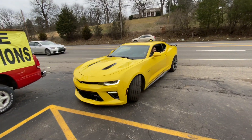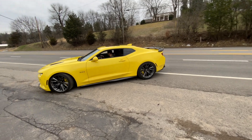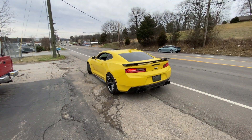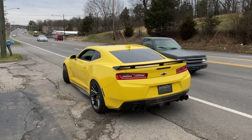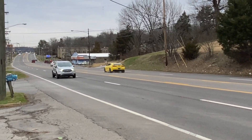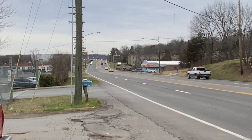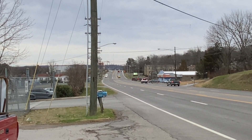Those Camaros look really nice in yellow, too. Here we go — he said he's going to do something. Let's see what he's going to do. He's still there. Thank you.